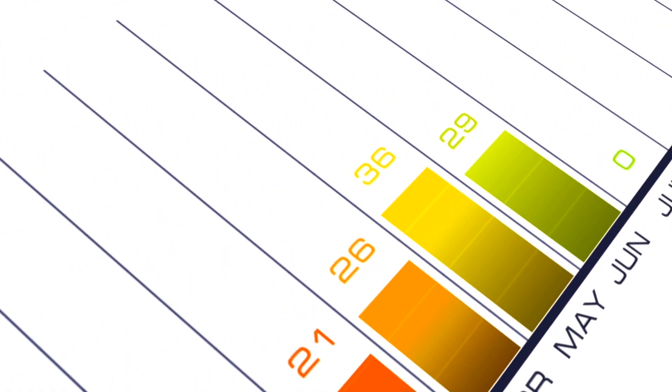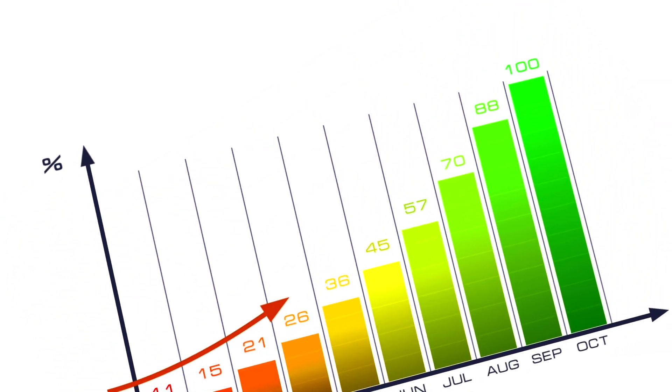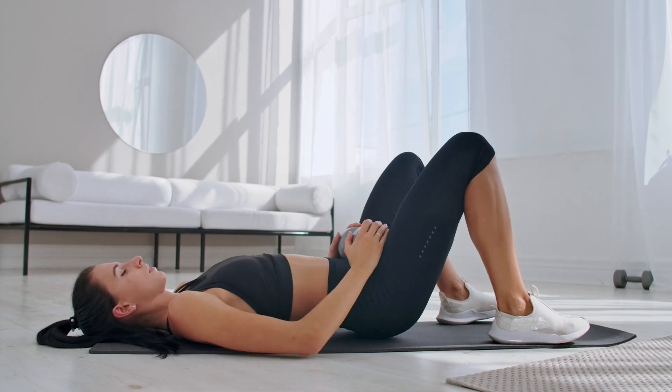Reason 4: Lack of consistency. The fourth reason why your glutes may not be growing is due to a lack of consistency in your workout routine. Building muscle requires a consistent and challenging stimulus over time, which means you need to consistently target your glutes with resistance training and progressively overload them to continue seeing growth. An inconsistent workout routine can prevent your muscles from receiving the stimulus they need. For example, if you're only targeting your glutes once a week or every other week, you may not be providing enough stimulus to grow.